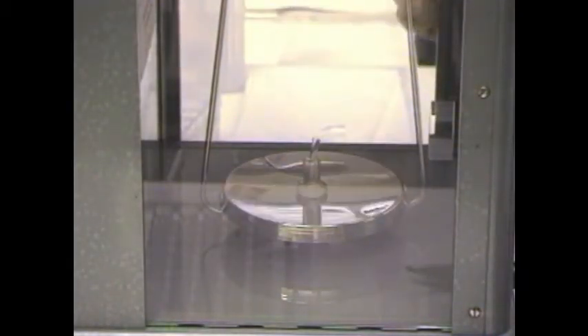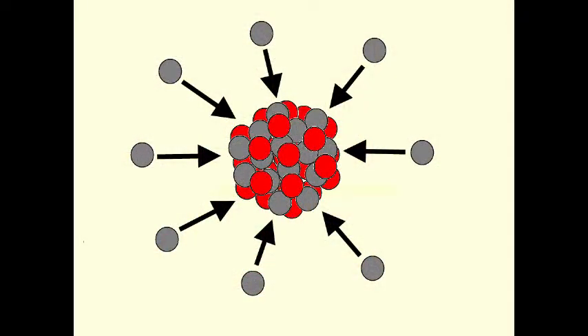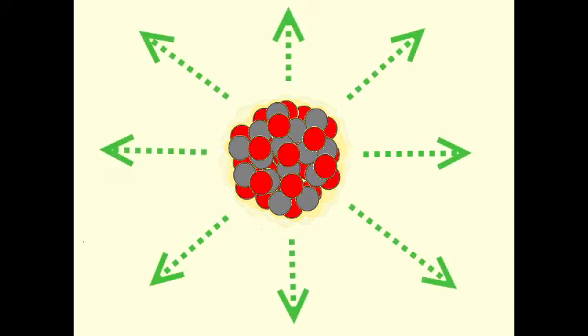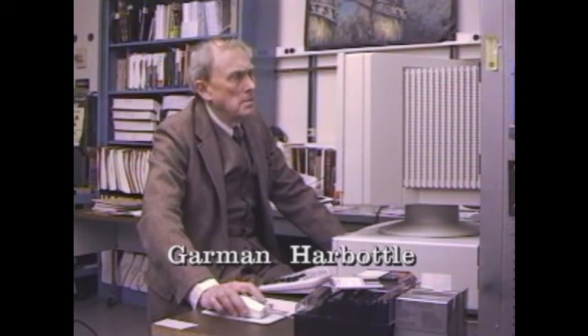I weigh the samples of stone and seal them into small quartz tubes. The samples are then taken to the reactor where they are bombarded with neutrons. The neutrons convert the elements into radioactive isotopes. These isotopes then emit radiation which we can measure very precisely. Each element in the stone emits radiation at a different characteristic energy level. Our measurements tell us how much of each element is present in the stone. Garmin Harbottle, a senior scientist here at Brookhaven National Laboratory, will explain how we use these measurements.